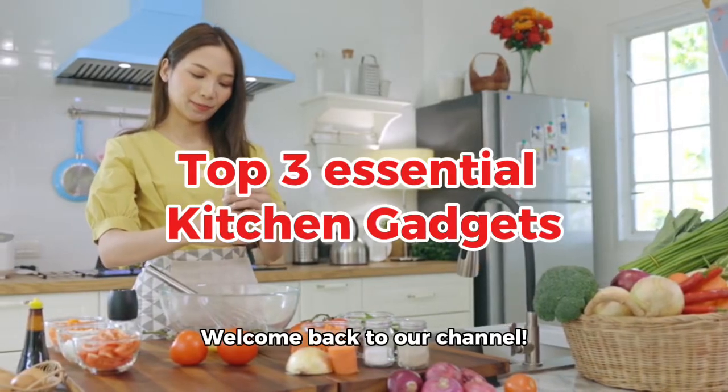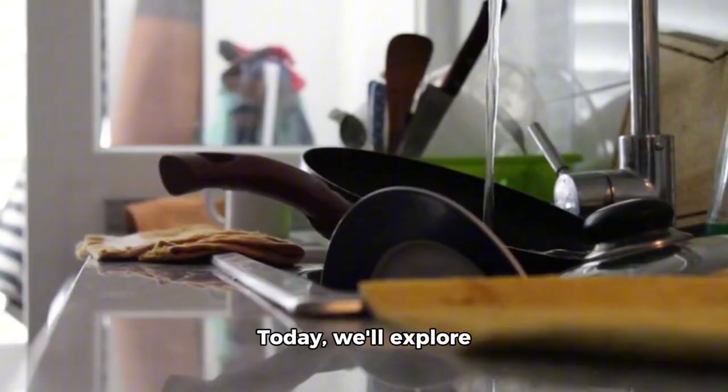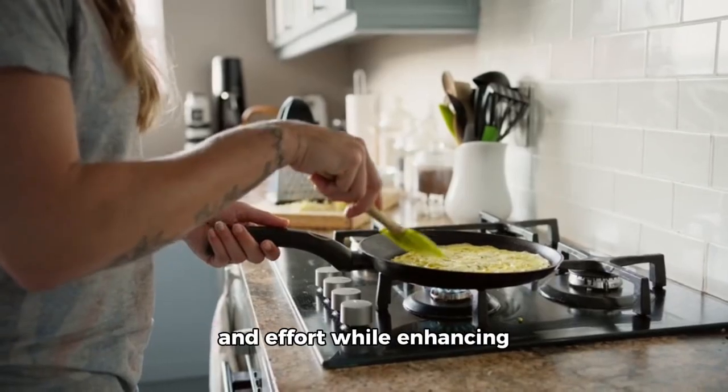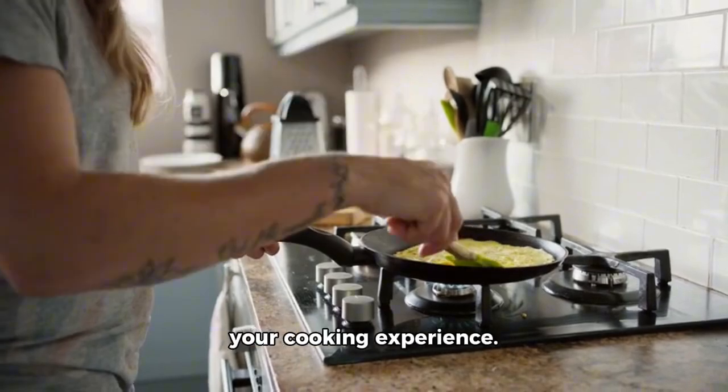Welcome back to our channel. Today, we'll explore the 3 most essential kitchen gadgets for busy home cooks. These tools will save you time and effort while enhancing your cooking experience.